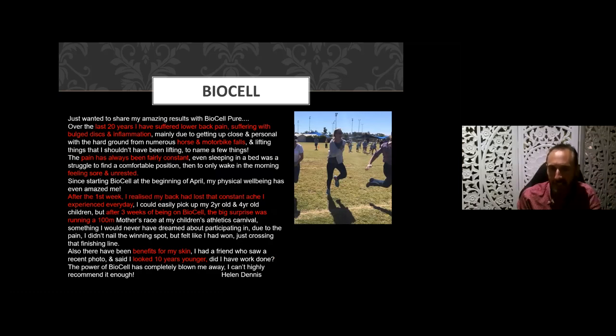Here's another case: 20 years of lower back pain, bulging discs, and inflammation. A herniated or bulging disc is basically a loss of connective tissue — collagen — and what we see is it helping re-knit the cross-linked elastin and connective tissue. She'd had multiple motorbike falls and horse-riding incidents. After one week on the product, she realized her back had lost the constant aching she'd experienced every single day. After three weeks, the big surprise was she ran 100 meters in a mothers' race at a children's athletics carnival — something she said she would never have dreamed of doing.